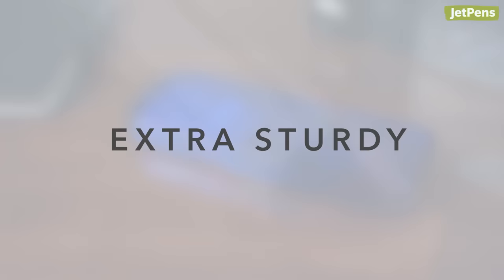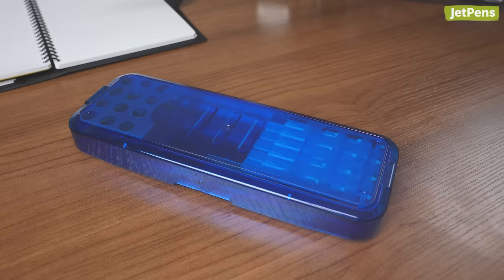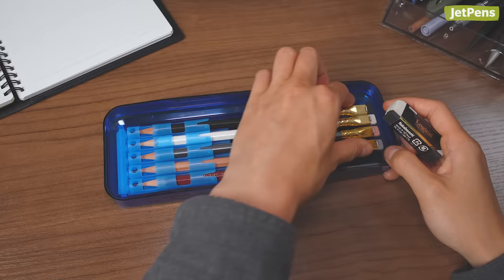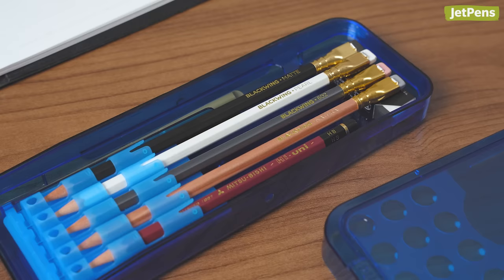Extra Sturdy. Originally released in 1965, this modern version of the Sun Star Arm is super sturdy. It's made from polycarbonate plastic and withstood 1.5 metric tons of weight in lab tests without cracking. The inside offers a removable tray with slots for five wooden pencils, plus space for storing an eraser and other supplies. Each pencil slot can be lifted for easier access, and yes, it fits the extra-long black winged pencils.